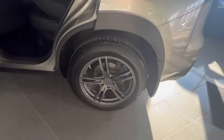As you can see, the car is in great shape — it's parked in the showroom. It does have two sets of tires and rims, so you have your winter tires and rims on, and your all-season tires and rims as well.